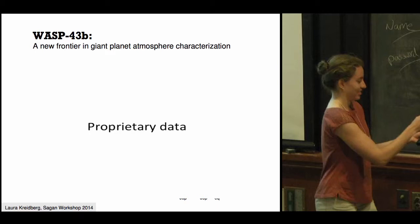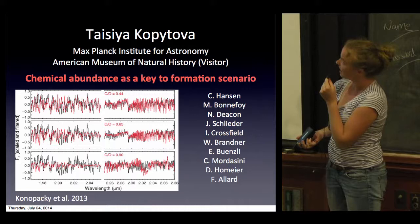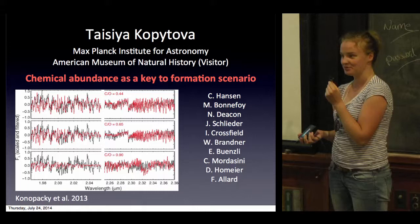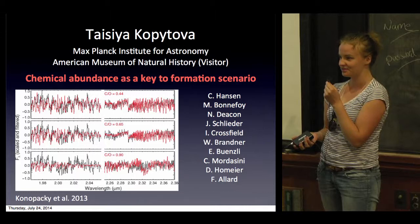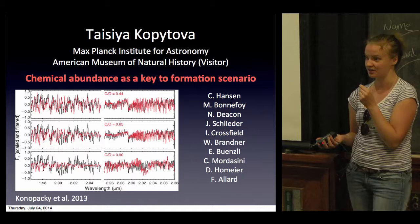I'm a PhD student at the Max Planck Institute for Astronomy in Heidelberg. We all know that the C/O ratio should be a very important parameter to distinguish between different formation scenarios. Konopacky et al. tried to measure the C/O ratio for the HR 8799c planet, but the point is that they assumed the host star had solar abundances.